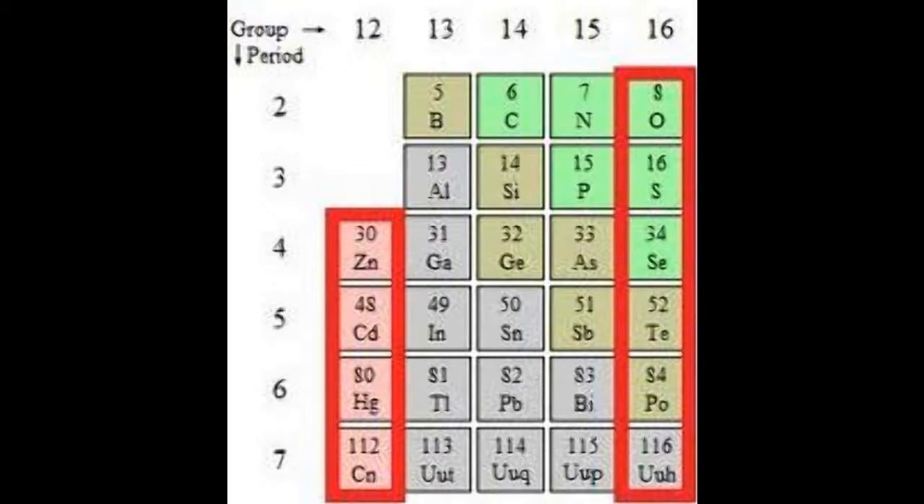It is the first element of group 12. Its atomic number is 30. Its atomic mass is 65.39. It has a density of 7.133 grams per cc. It has a melting point of about 419.53 degrees or 692.68 kelvin, while its boiling point is 910 degrees celsius or 1183 kelvin.